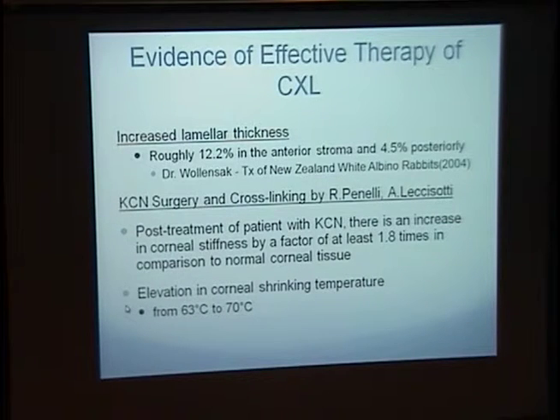In addition, other studies have been done, like shrinking of corneal material based on temperature, and they found that there was an increase from 63 degrees centigrade to 70 degrees centigrade.